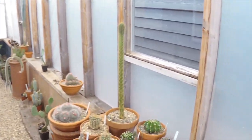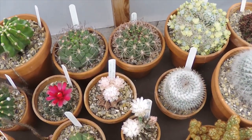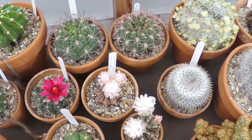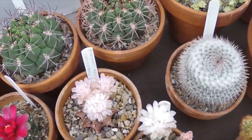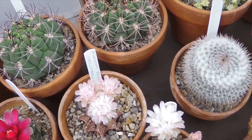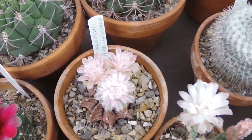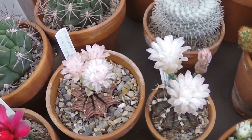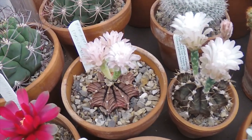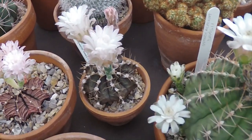As I came in I noticed that Daz's Gymnocaycium has burst into bloom — I've been waiting for it to open for about three or four days now. It's a Gymnocaycium Mihanovichii — how was that for pronunciation? It's got a lovely pink tinge to it and it's a variegated form that Daz sent me. That's Daz from Cactomania of course — gorgeous little plant.